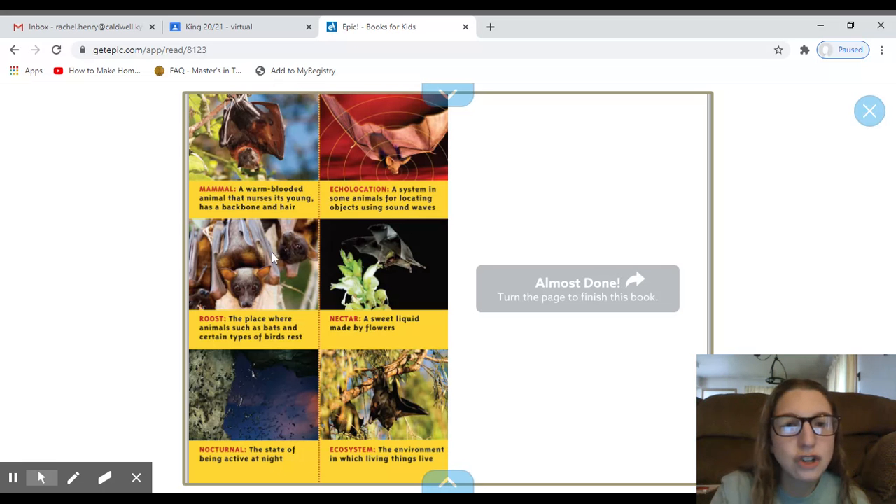I hope this showed you a little bit about bats and text features. Hope you guys have a great week. Bye!